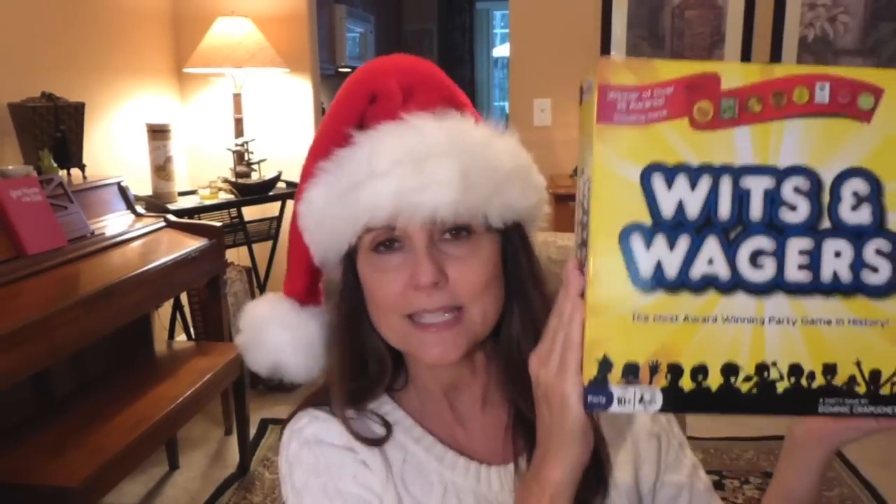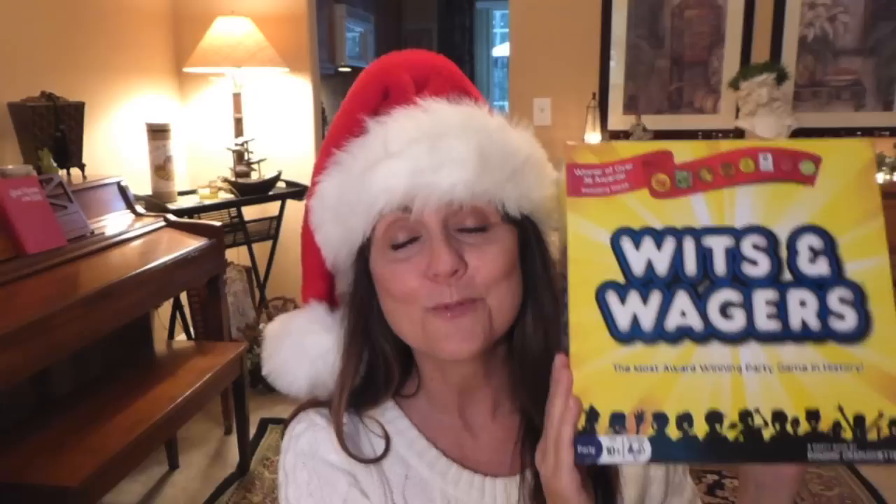My sister-in-law sent me a new game called Wits and Wagers — I kept calling it 'Wits and Waggers.' You bet with chips — super fun with a crowd. We really enjoyed it. The interesting thing about this game is anyone can win no matter what age you are, because it's not so much knowing the answer to the question; it's which answer you bet on that determines how you win or lose.